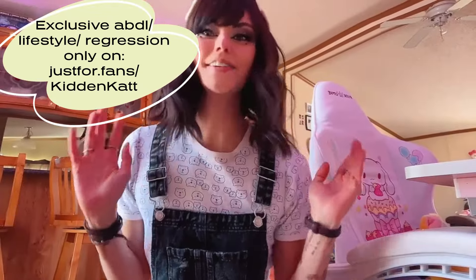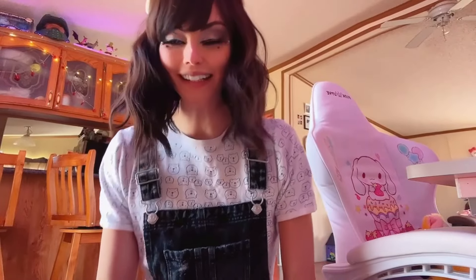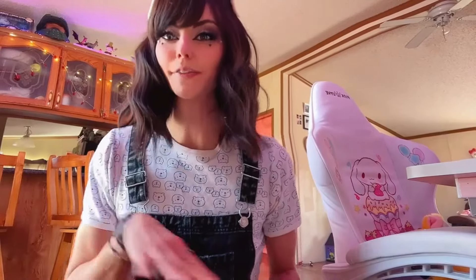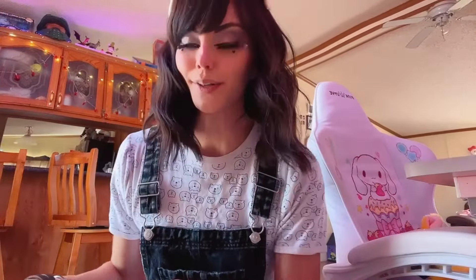Hi everybody, welcome — or welcome back — to the channel. If you are new here, my name is Karen. Today I thought it would be a nice day to get one of the reborn dolls dressed up and go out. My online caregiver daddy bear has offered to get me an Easter basket, but because he is all the way in Germany, we have to go out and put it together ourselves. So we have a mission today to get Easter basket supplies.